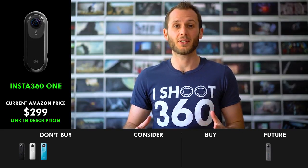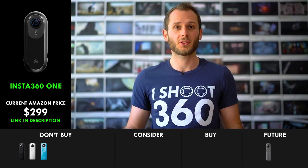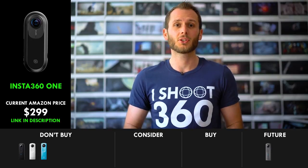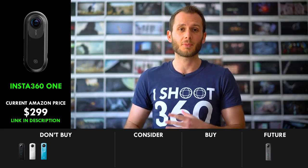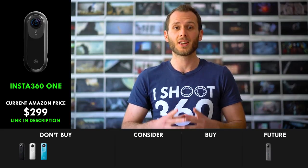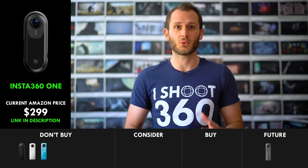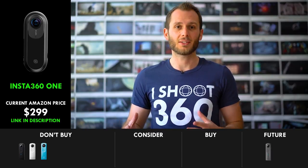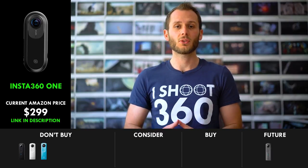The closest competitor of the Theta V is going to be the Insta 360 ONE, and the camera looks amazing from all the previews I've seen. In my previous video giving initial impressions on both cameras, the Insta 360 ONE did come out on top, just based on specs and some of the footage and photos released. However, I've been talking to a few people who actually have gotten their hands on both cameras, and they're telling me it's going to be a lot more even between the two — the Insta 360 ONE isn't going to be massively better than the Theta V, and the Theta V could potentially beat it in many areas.